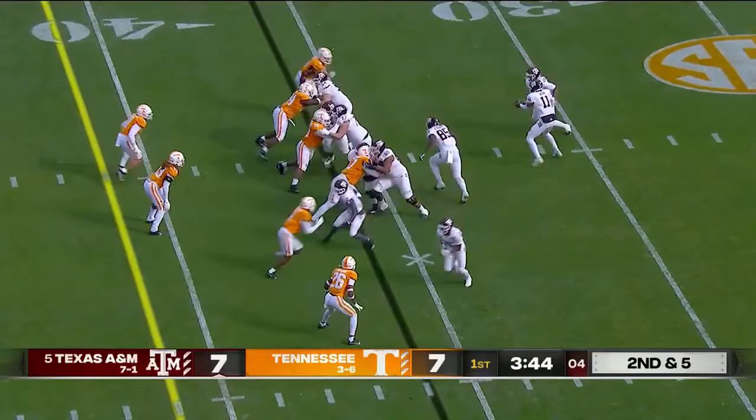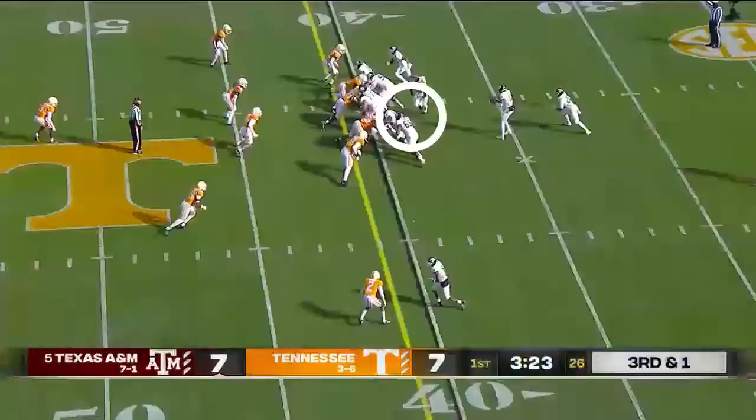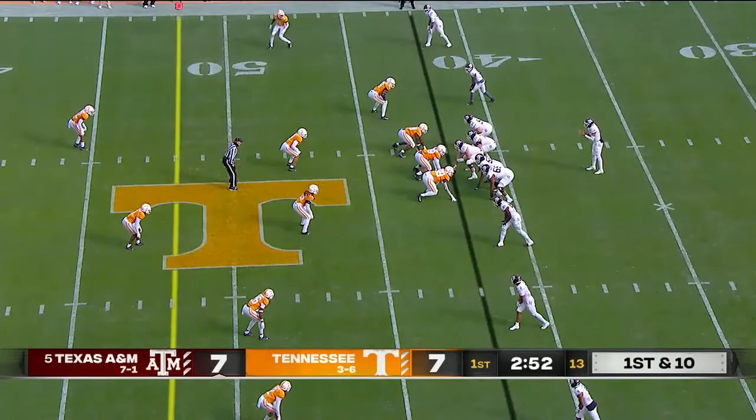Up the middle at Spiller — he's a yard shy. Here's Spiller again, and he picks up the first down.